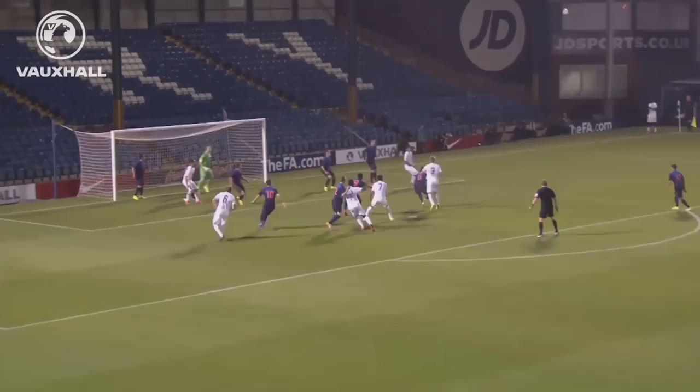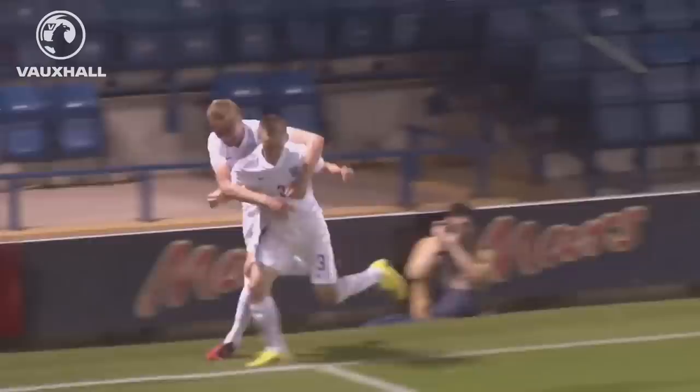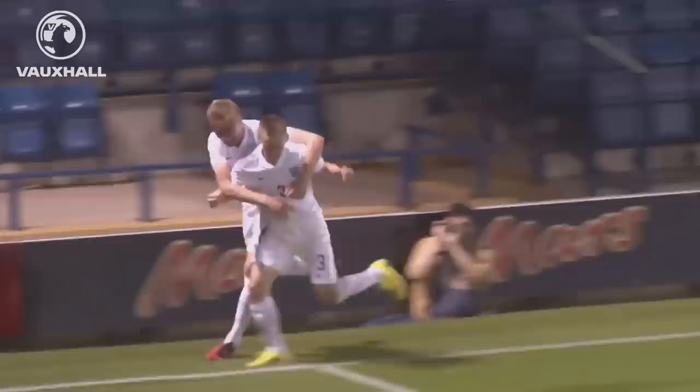In comes the corner, nodded down and then put away by Callum Connolly of Everton — his first goal for the England under-18 side. What a moment to remember there for Callum Connolly with just a few minutes till half-time.